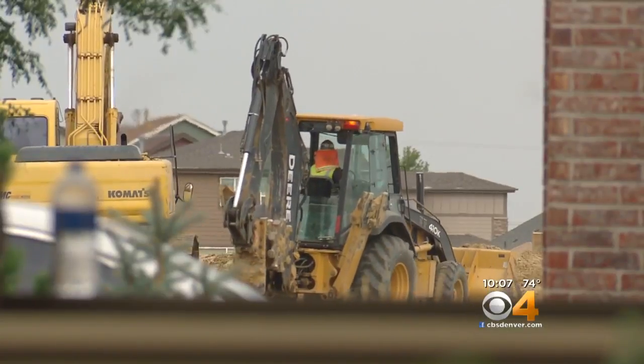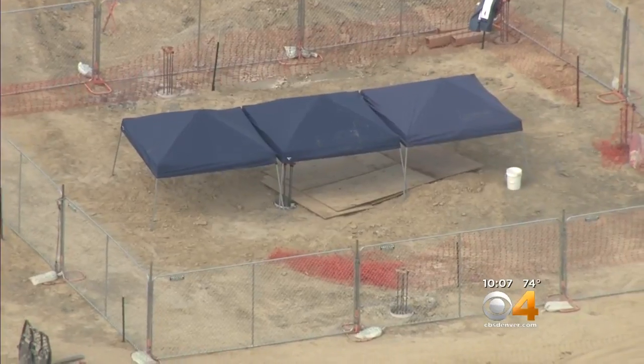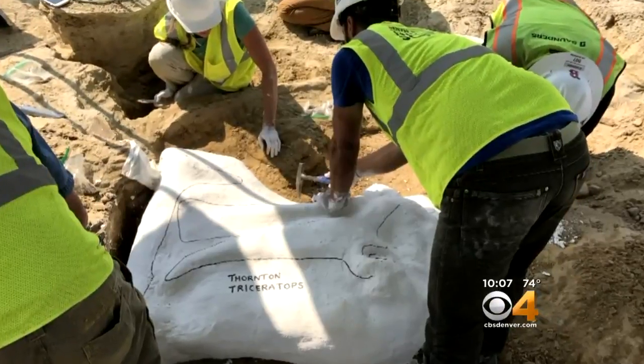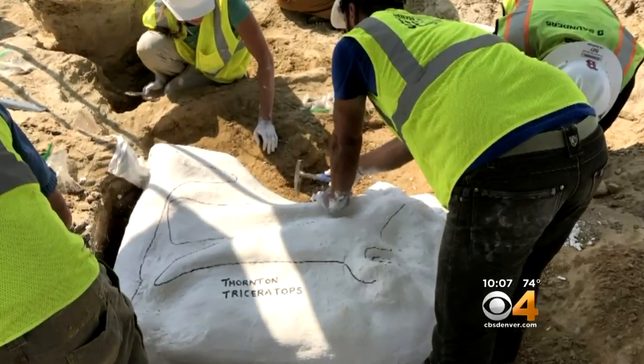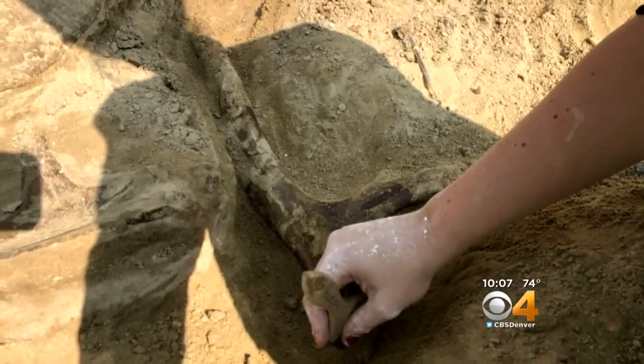Construction crews on the new Thornton Police and Fire Station are being heralded as heroes for stopping work in the area instead of plowing through the fossils. The museum hopes to finish the dig in the next few days, but if new bones keep popping up, it could take longer.